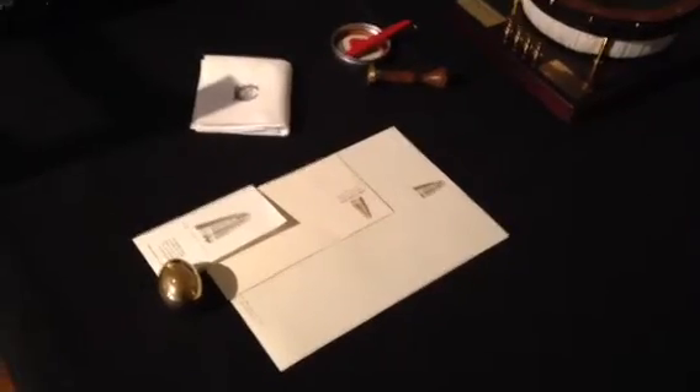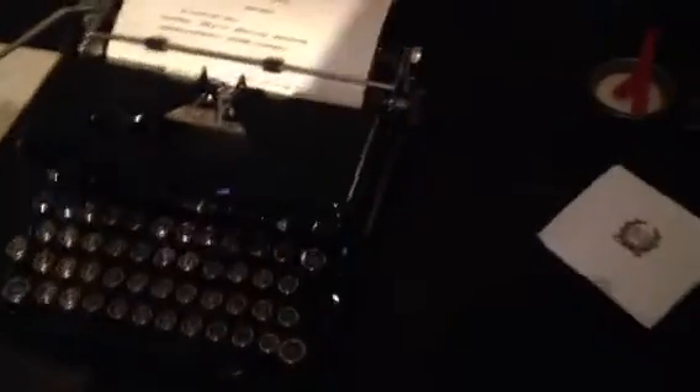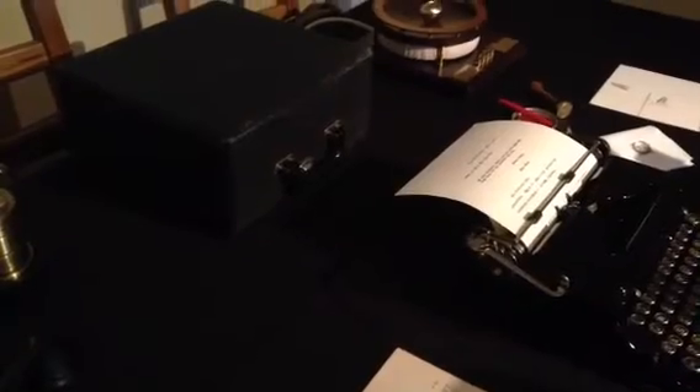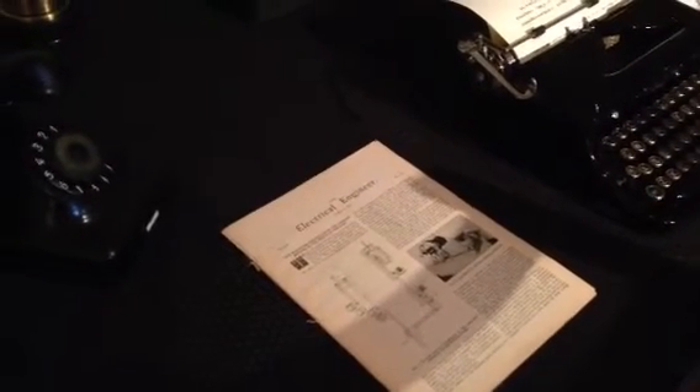Here is a little setup of items that represents how Tesla's room office could have looked like — the New Yorker Hotel room 3327, where he stayed from 1933 to 1943, a full 10 years, and where he also died.